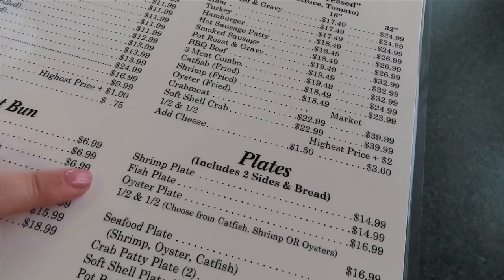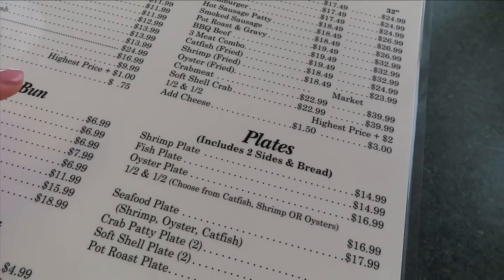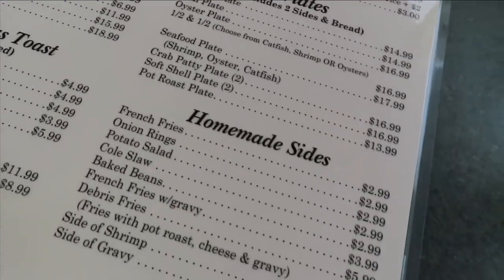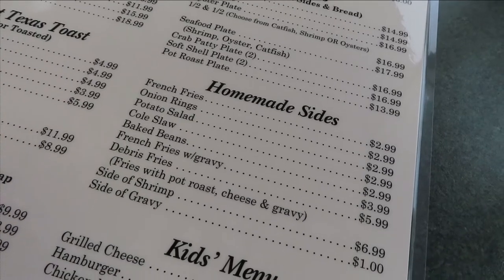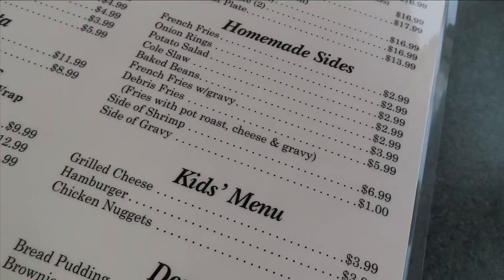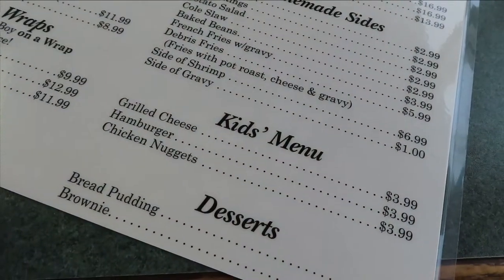I just saw one of the fish plates and it was huge — it had baked beans and french fries and all kinds of good stuff, two pieces of toast. And then speaking of sides: french fries, onion rings — the onion rings are huge and delicious. You can get a side of gravy, or french fries with gravy, which is one of my recommendations. Bread pudding, brownie, and of course stuff for the kiddos.